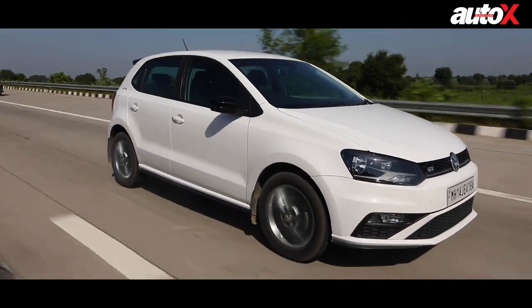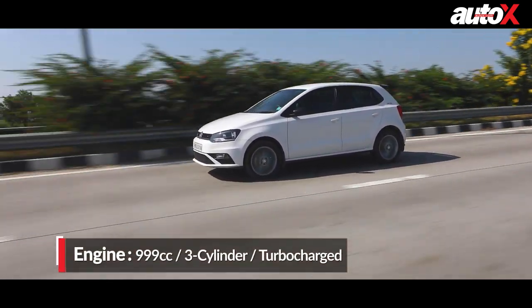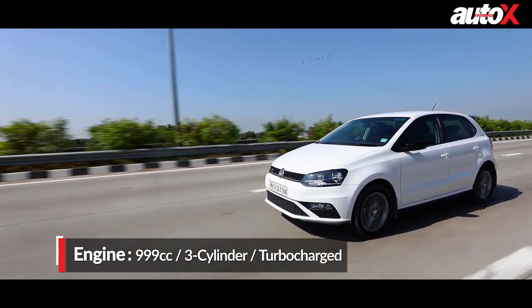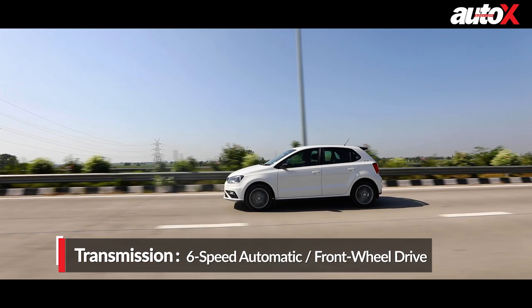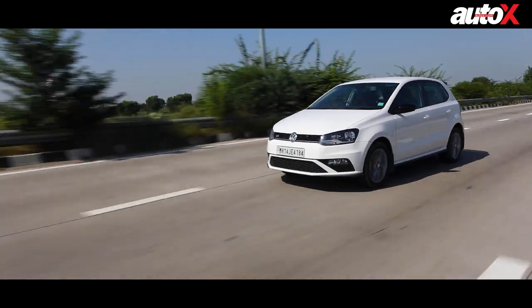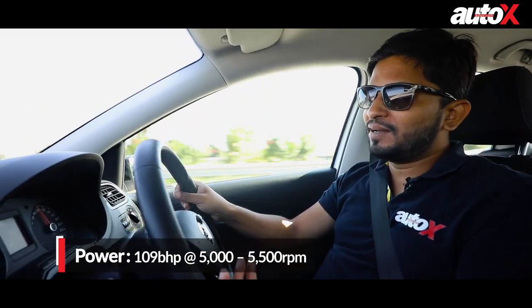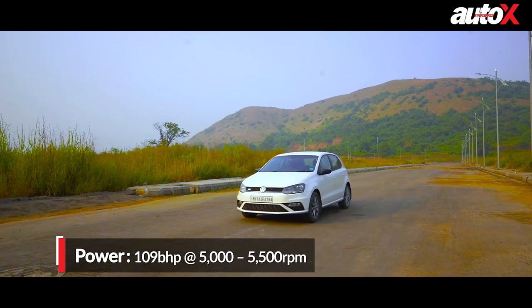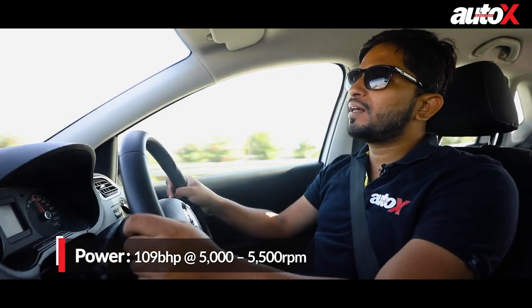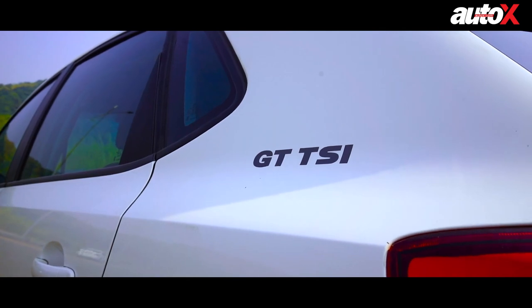Now, Volkswagen has changed the Polo — the underpinnings are still the same, but it has an all-new 1.0 litre TSI engine, which is a three-cylinder engine. It develops more power and more torque than the four-cylinder engine, and the biggest thing is it now comes with a six-speed torque converter — the DSG gearbox is now gone. But overall, this is a quicker car than the original GT TSI 1.2. This engine comes with a new DOHC cylinder head setup instead of the single overhead camshaft of the GT TSI.